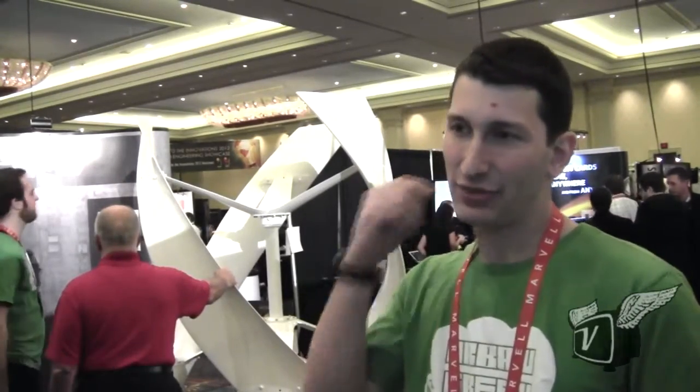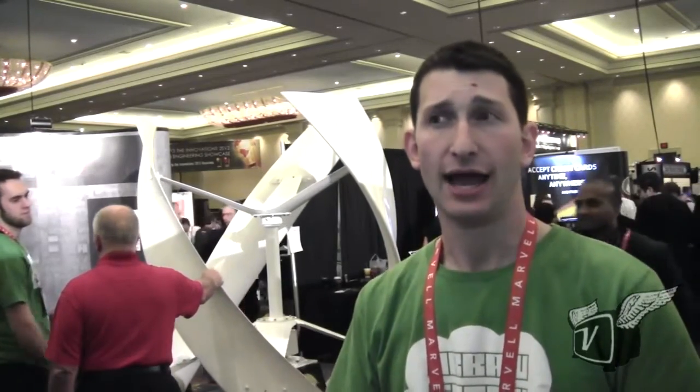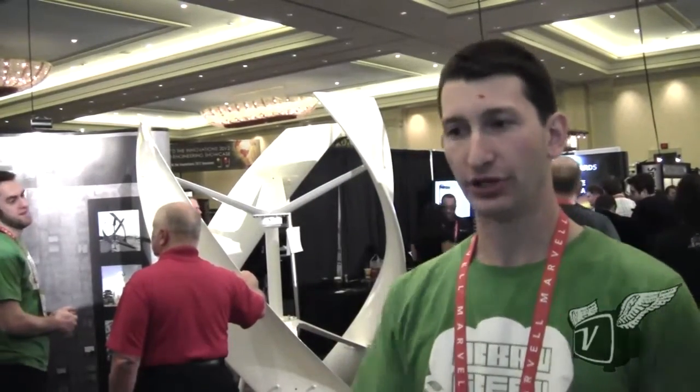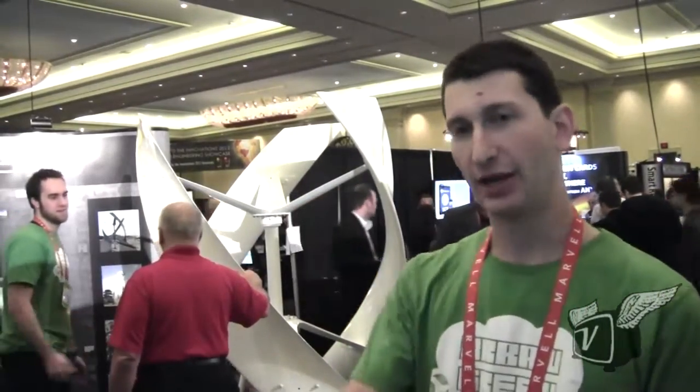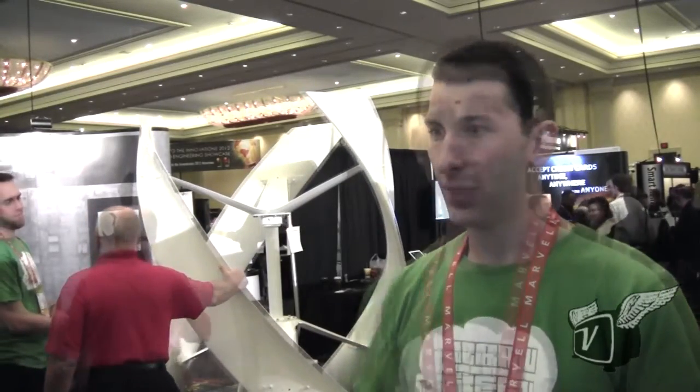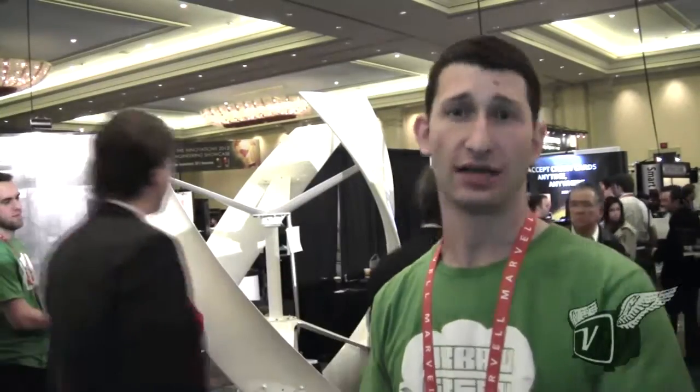We're excited about our partnership with General Electric on their Watt Station — their EV charging station. What we've done is partner with them to offer a complete solution for wind-powered electric vehicle charging. You pull into a parking space with your electric vehicle, plug in the Sanya Sky Pump, and all of that energy is offset by wind power — essentially a net-zero way of charging your electric vehicle using vertical axis wind technology.